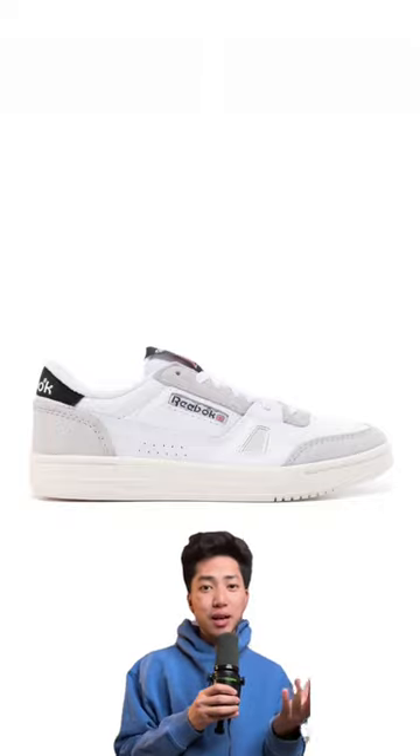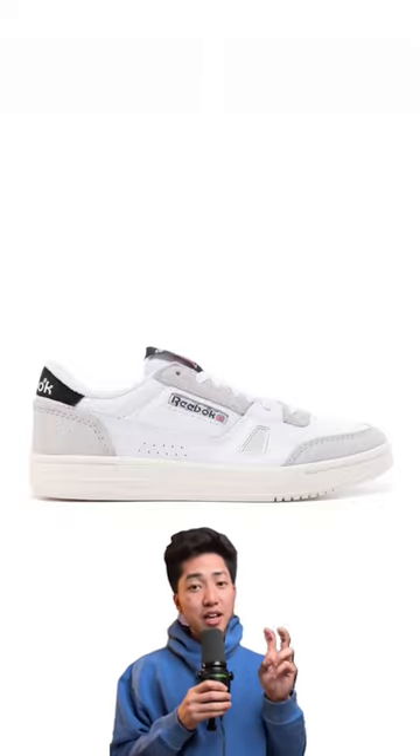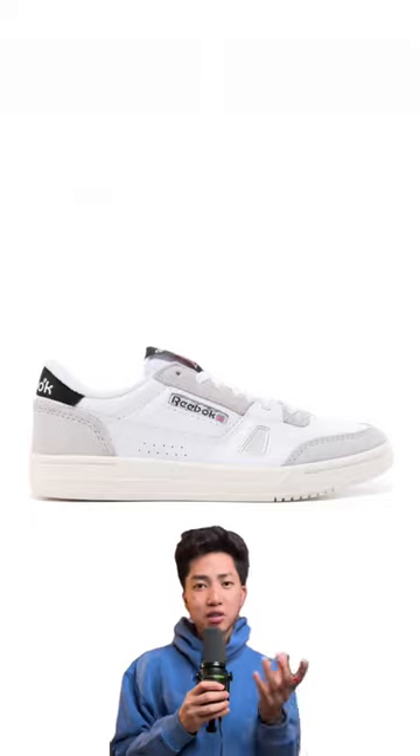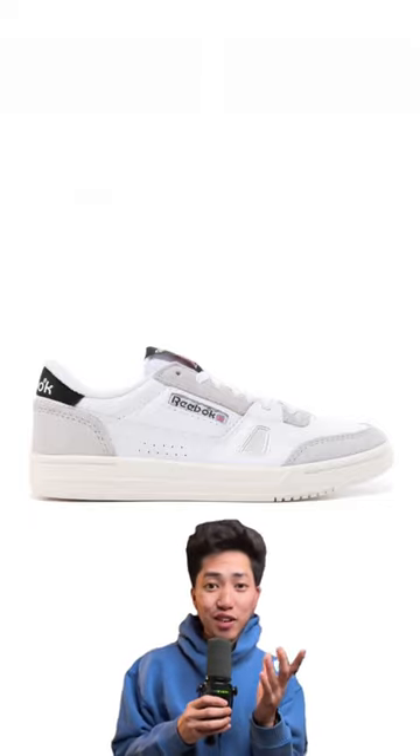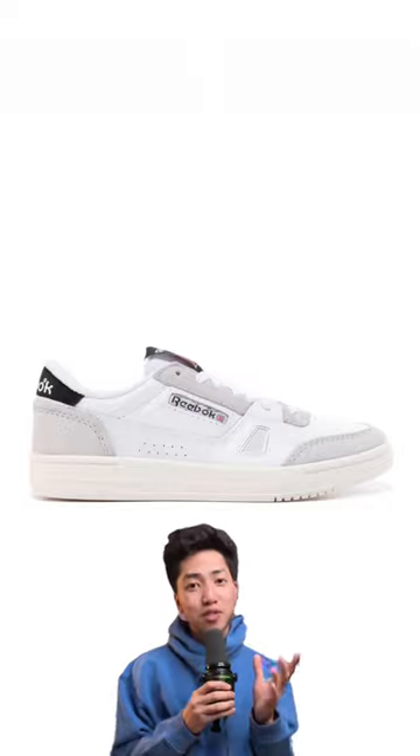The Reebok LT Court White Blacks. I would say that this is a more casual silhouette. Definitely gives me a designer shoe kind of vibe — heavily reminiscent of the Louis Vuitton trainers, which I'm a big fan of. Good shoe that I know you can get some solid fits out of.